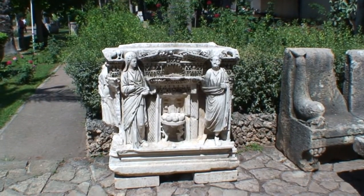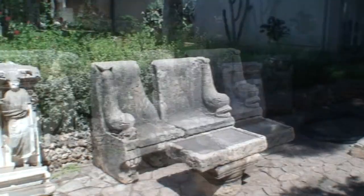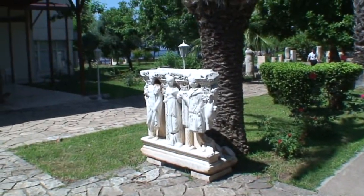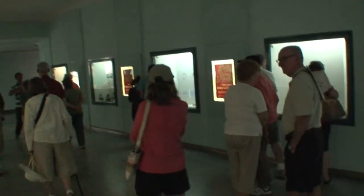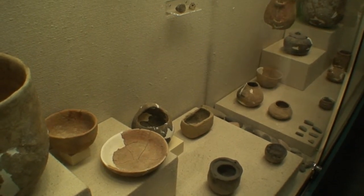The antiquities in Turkey are just so plentiful, they leave them out in the gardens here. Isn't this marvelous? We're in the Museum of Antalya. It's world famous, actually. These artifacts are from 550 BC.